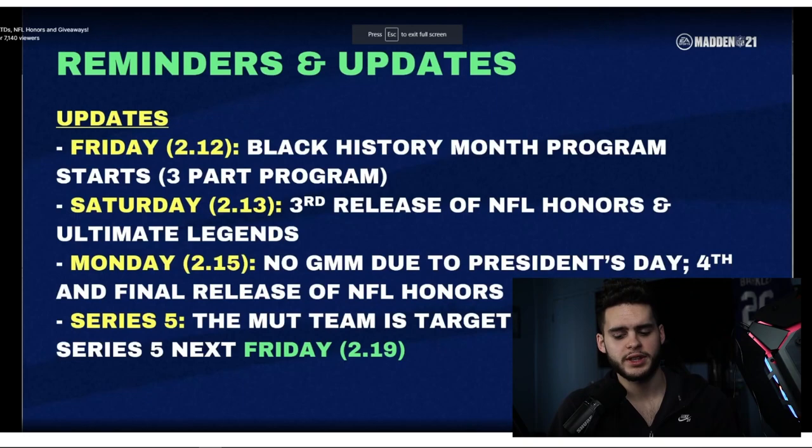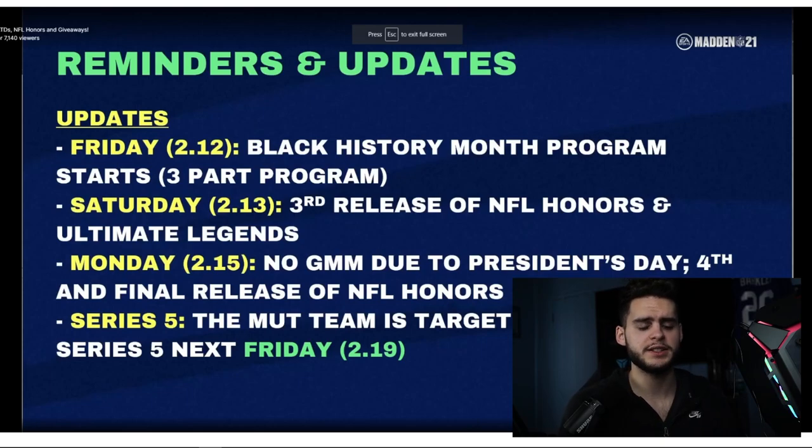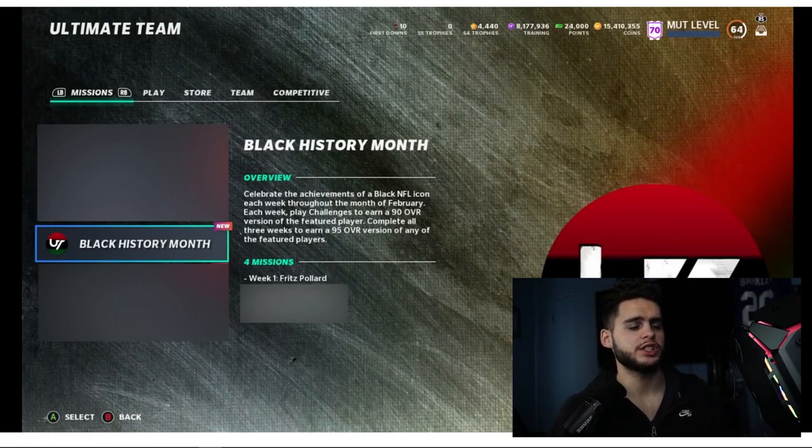Some reminders and updates: tomorrow, Friday the 12th, the Black History Month program starts — a three-part program. The third release of NFL Honors will come, and Ultimate Legends on Saturday. Monday the 15th there will be no Good Morning Madden due to President's Day, plus the fourth and final release of NFL Honors. The MUT team is targeting Series 5 to release next Friday the 19th — a lot of good content coming this week.